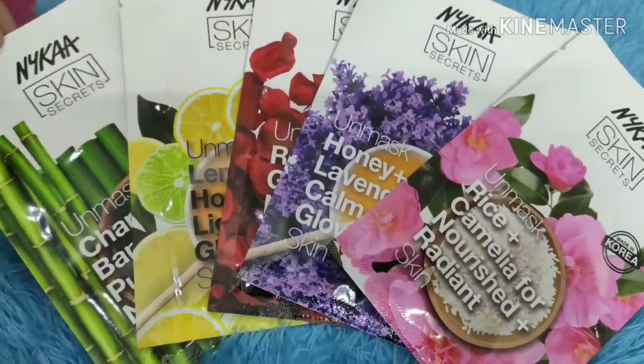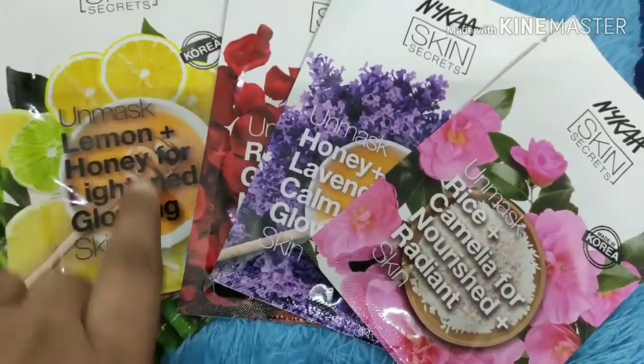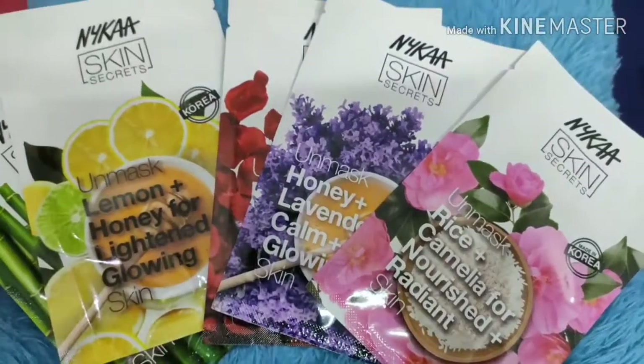Next one is the Nykaa shape mask — I've got these 5 fairings and I'm really excited about them.